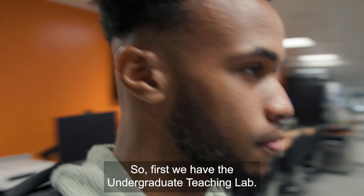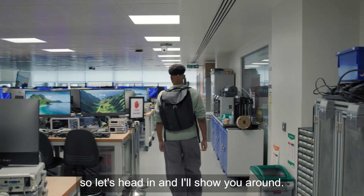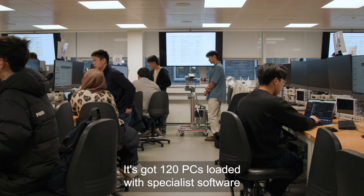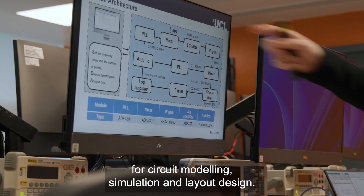So first we have the undergraduate teaching lab. This is where I spend a lot of my time, so let's head in and I'll show you around. It's got 120 PCs loaded with specialist software for circuit modelling, simulation and layout design.